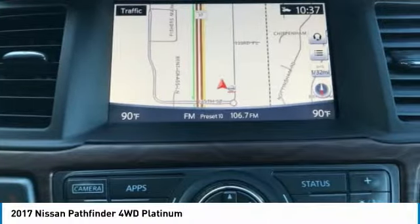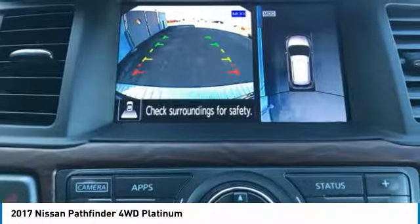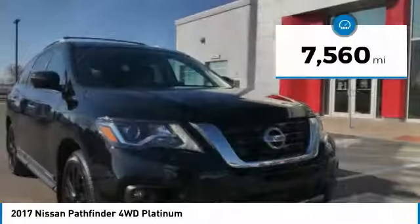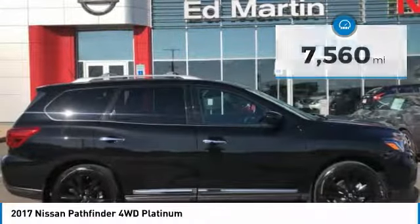The Pathfinder has a premium interior with three rows of seating for up to seven passengers, as well as versatile seating and cargo configurations. This SUV appeals to both truck lovers and car lovers and is priced below $35,000. This vehicle has less than 8,000 miles. Here are some of this vehicle's great options.